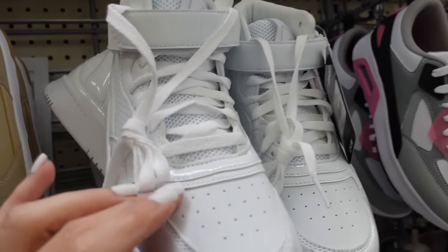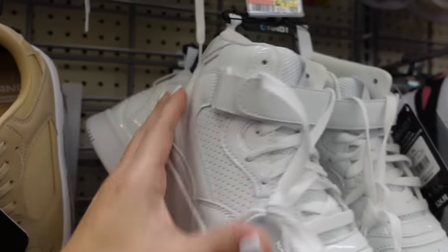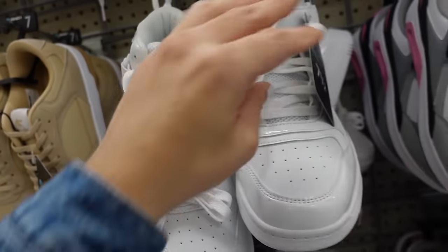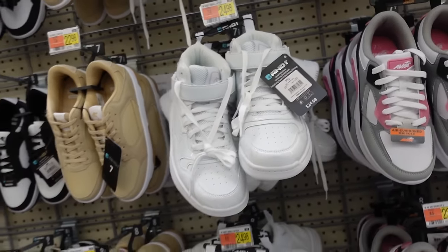And One high tops — rounded toe, little bit of patent leather trim with the velcro on top, odor control, and these are $24.98.